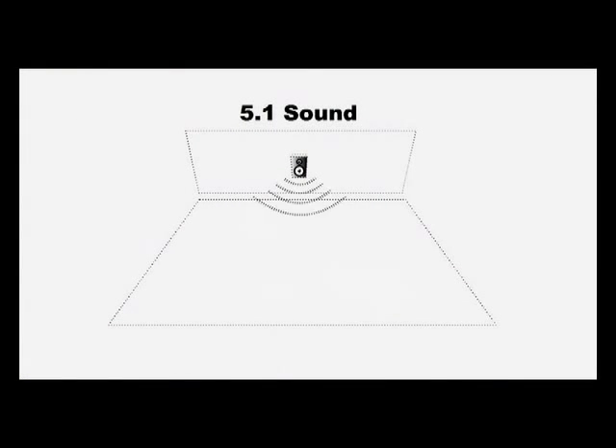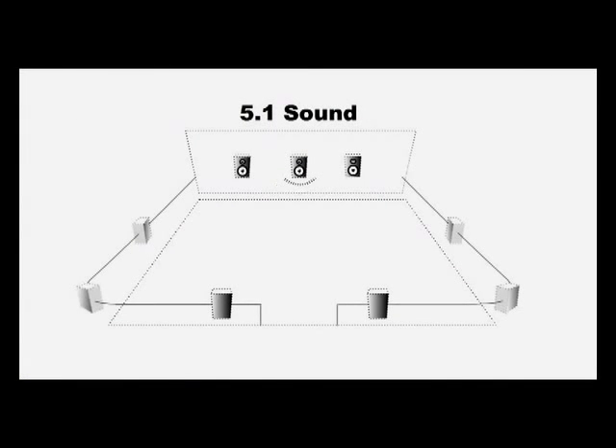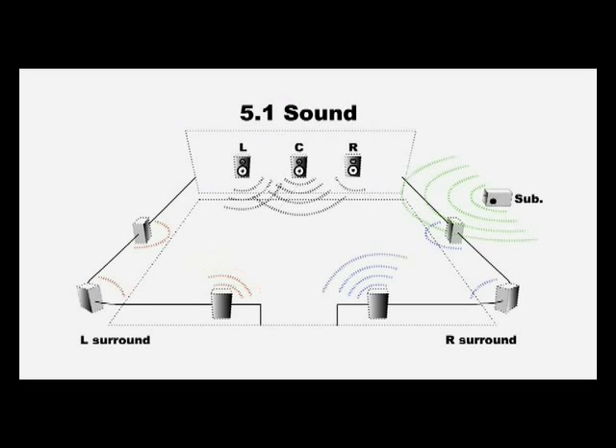It really is the great grandfather — or grandfather — of what today is on almost every film release and every DVD release, which is known as 5.1 sound. The 5.1 channels are three channels behind the screen, left surround, right surround, and a subwoofer channel, which is the .1.